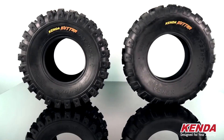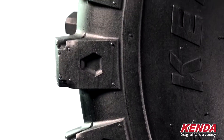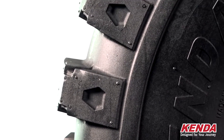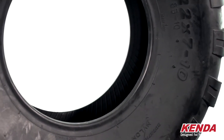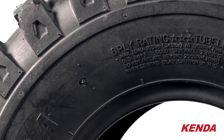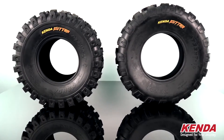Now let's look at the Cutter XC. This is Kenda's purpose-built tire designed to meet the demands of the toughest off-road or cross-country applications. This large durable knob shape paired with the newly designed large footprint offer extra traction in all conditions, and the heavy-duty casing has been tuned to handle even the toughest terrain. This Cutter XC has a six-ply rating compared to the MX's four-ply. The higher the ply rating, the stronger the tire, but it's also going to make it slightly heavier.